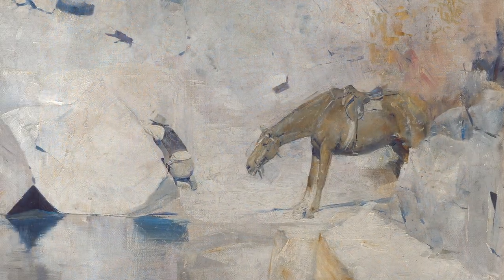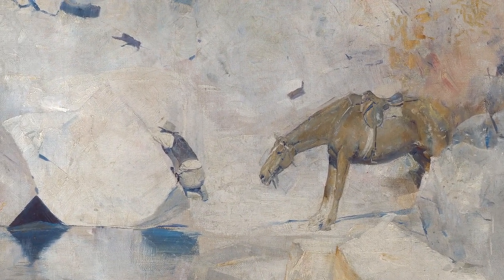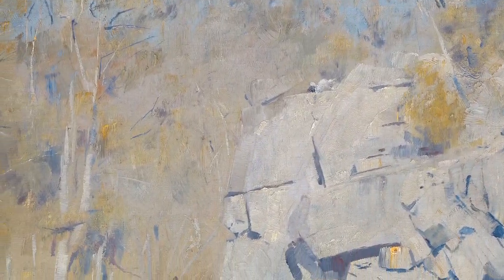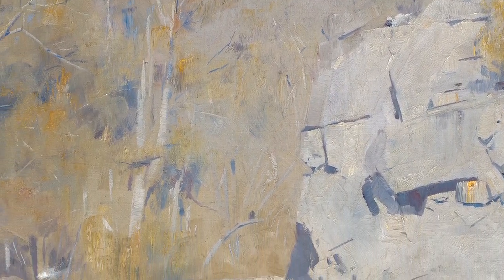One reading of the painting is that it depicts Captain Thunderbolt's last stand in 1870, with the bushranger sheltering behind a boulder to the left of the horse, a trooper at the top of the cliff, and puffs of smoke from rifle fire suggesting the presence of other troopers.